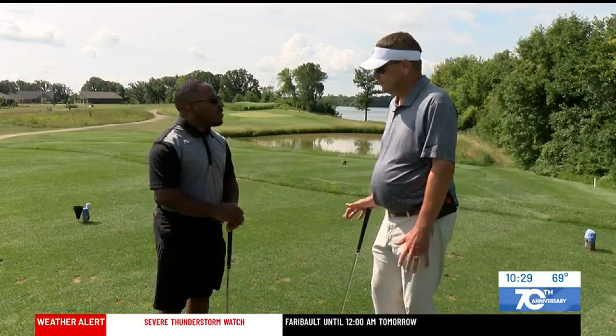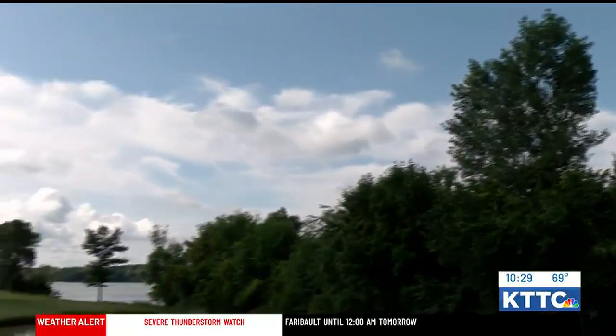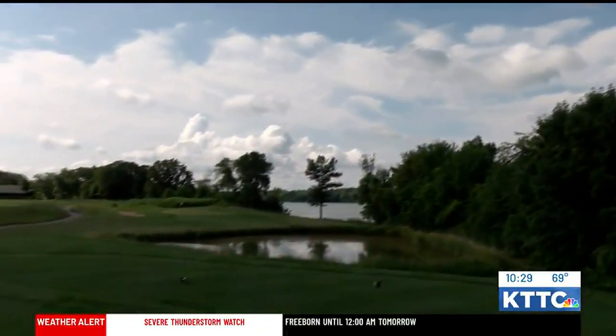Welcome back to Par for the Course. We are here in Albert Lee at the beautiful Wedgwood Cove Golf Course, here on Hole 14 with the head pro, Donny Teeter. So great to have you here with me. Great to have you here. Beautiful hole, some water here. Can you tell me what we're going to face on this one?